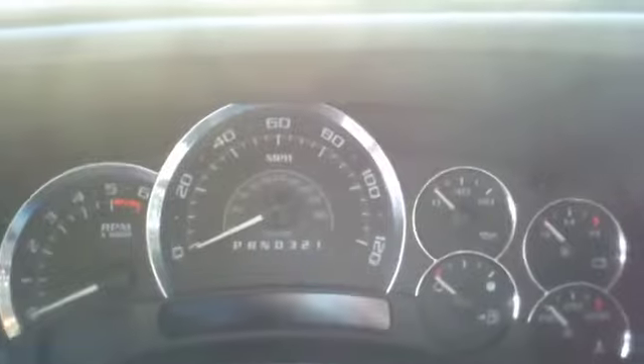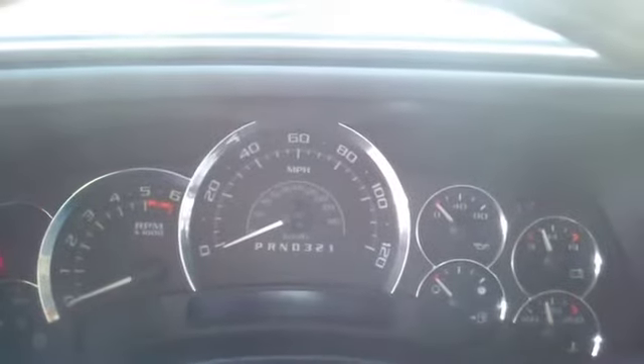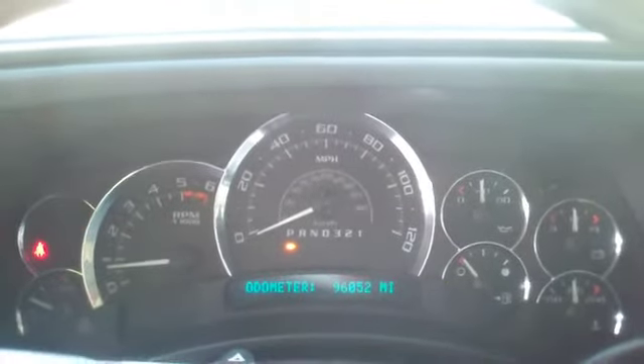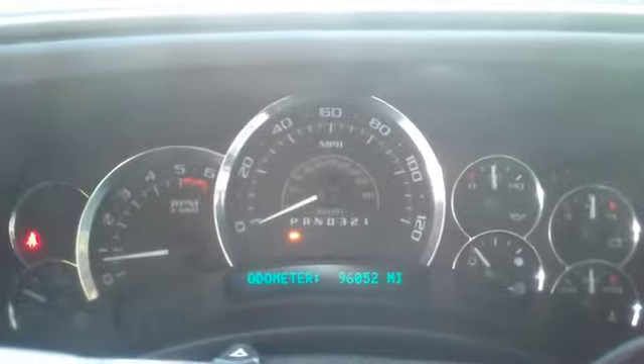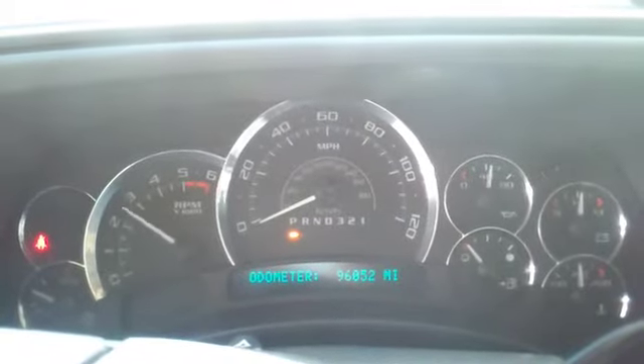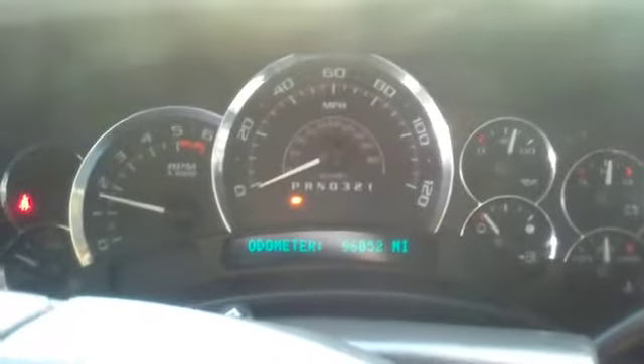I'll start that again before you open the door so you can hear it start. Sounds good — it's a nice, quiet startup. Let you hear it a little bit. Sounds good.